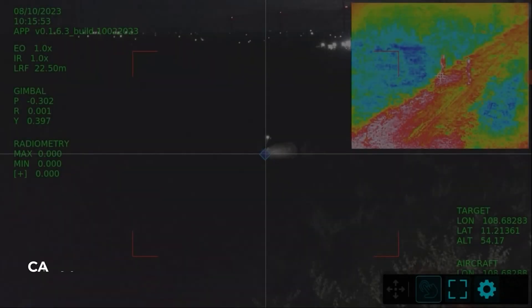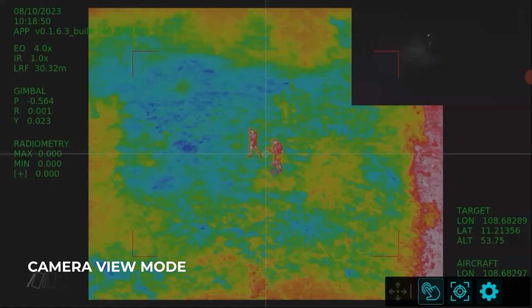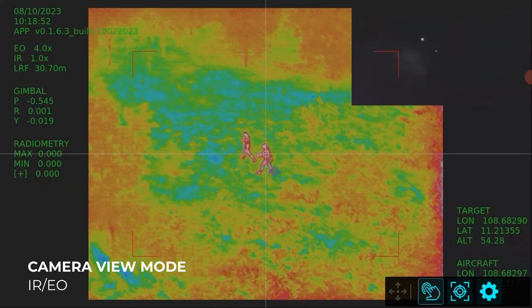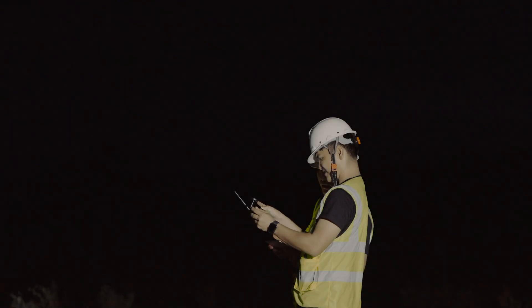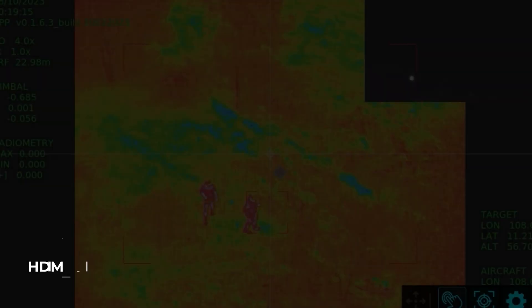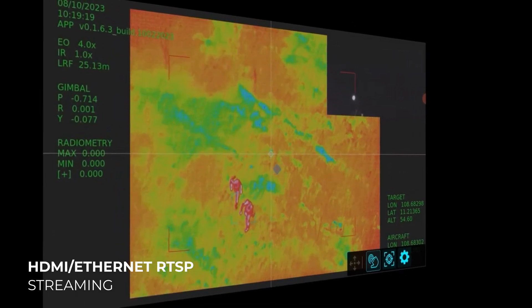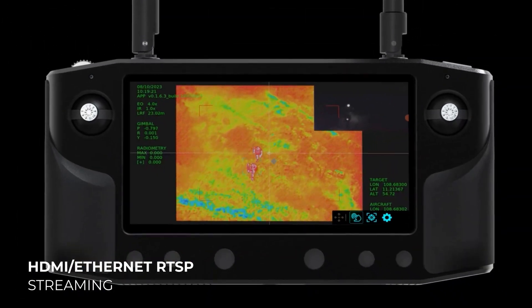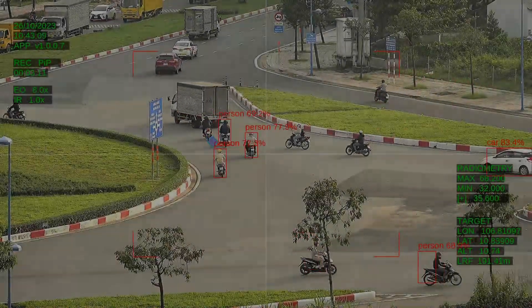There are four different camera view modes available in the controller, allowing users to easily switch between IR and EO sensors for clear object visualization. HDMI and Ethernet RTSP streaming have been added to VEO, expanding device options for mission monitoring including rescue and public safety operations.